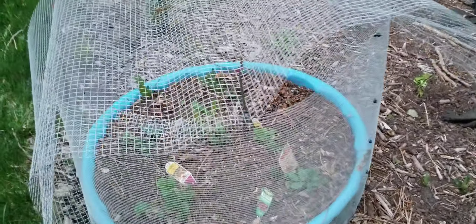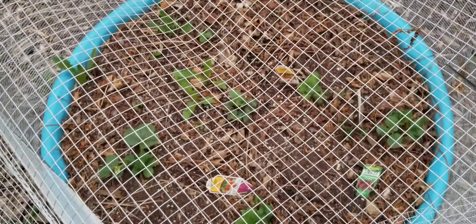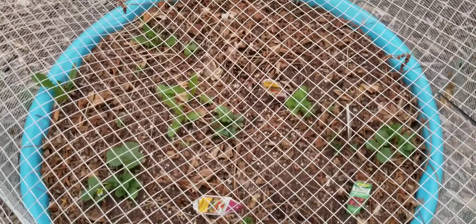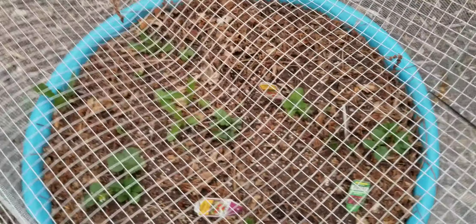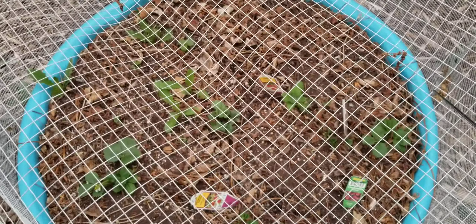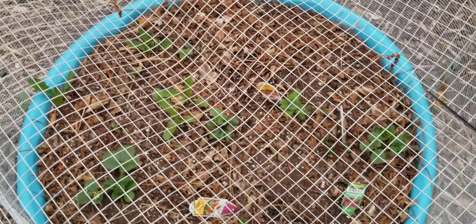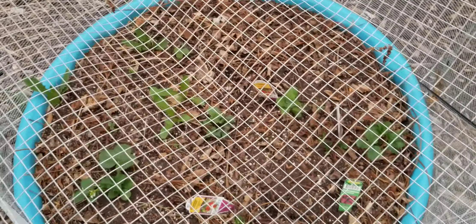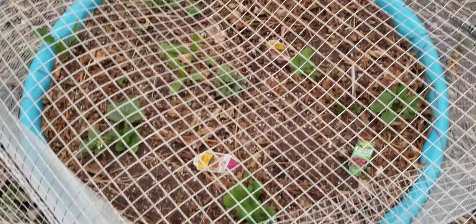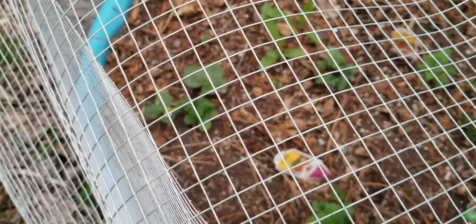Over here is the first converted kiddie pool that we have. I still have the net on it to keep the birds out. You can see all of my strawberries came back, and I need to get in here and weed this — now that it's been around a couple of years it has started to pick up weeds from seeds that blow into it or that birds carry in. I also need to fertilize these strawberries. We even have some blooms on one, so we'll have strawberries coming up soon.